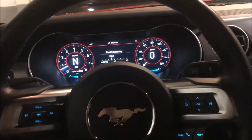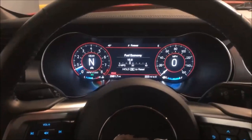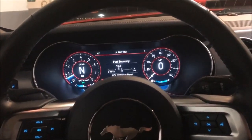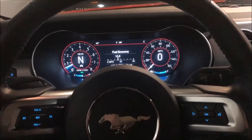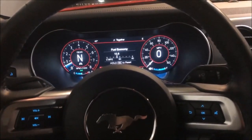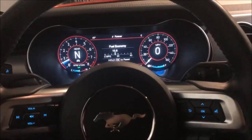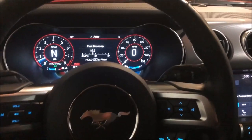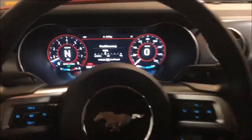Hey, what's up everybody. This video is going to show you how to get the trip and fuel economy gauge on your 2019 Ford Mustang GT or equivalent years. For my example, I have a Ford Mustang GT with the premium package and the digital dash, so it might be different if you don't have these features or if you're on a different year.